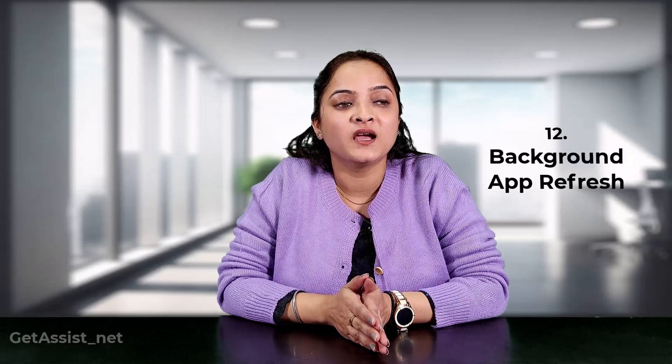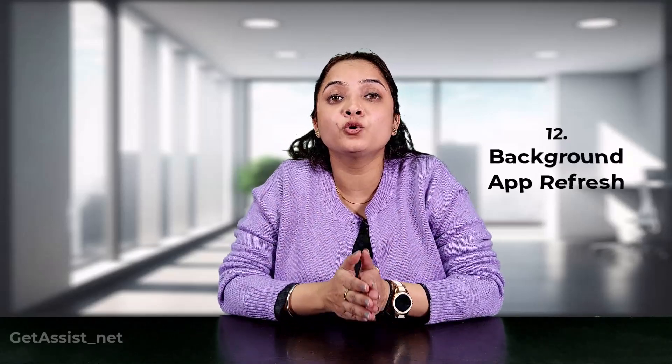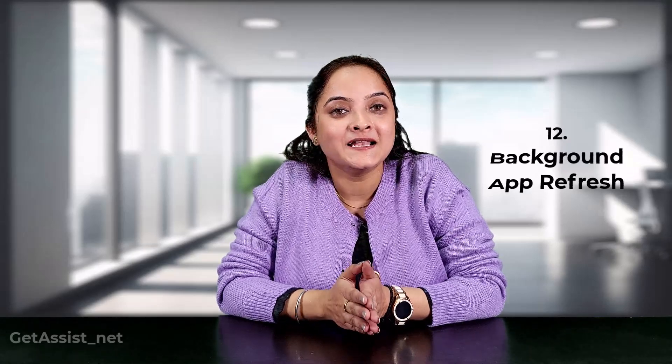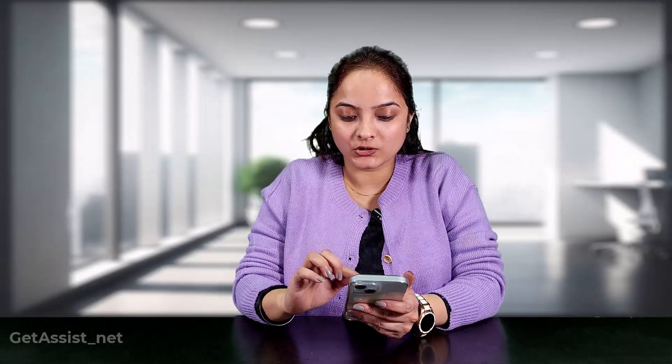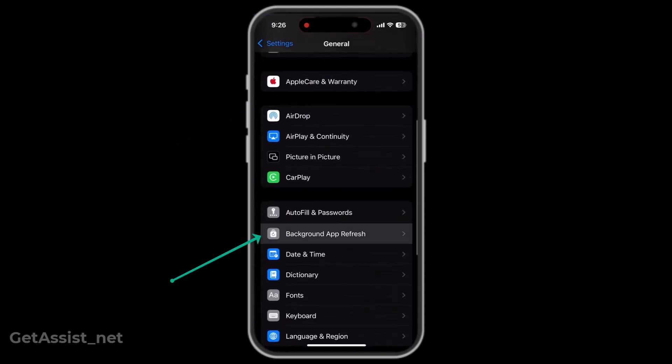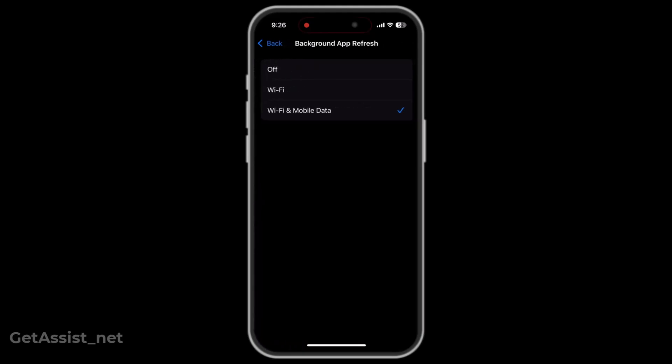The last setting you need to adjust involves apps running in the background that you might not require and that are draining your battery health. Go to Settings, click on General, then click on Background App Refresh, and set it to Off.